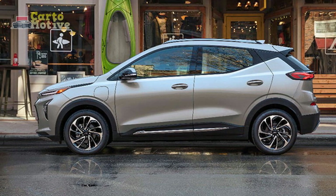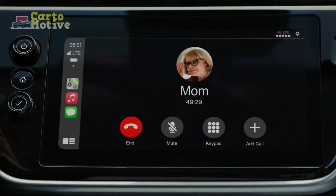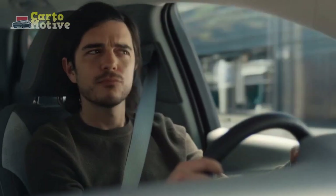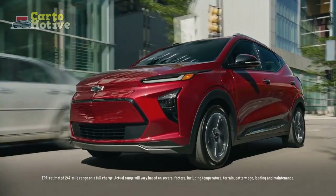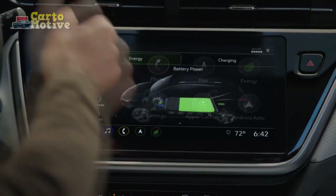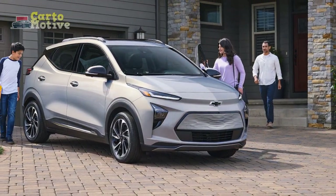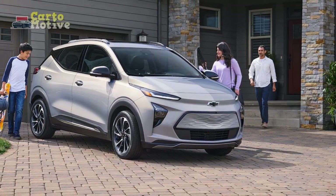Pros and cons: Ultra affordable. Good list of standard features. High safety specifications. Feels zippy off the line. Available super cruise highway assist. On the downside: mediocre driving range, no additional cargo space, and a low budget interior.